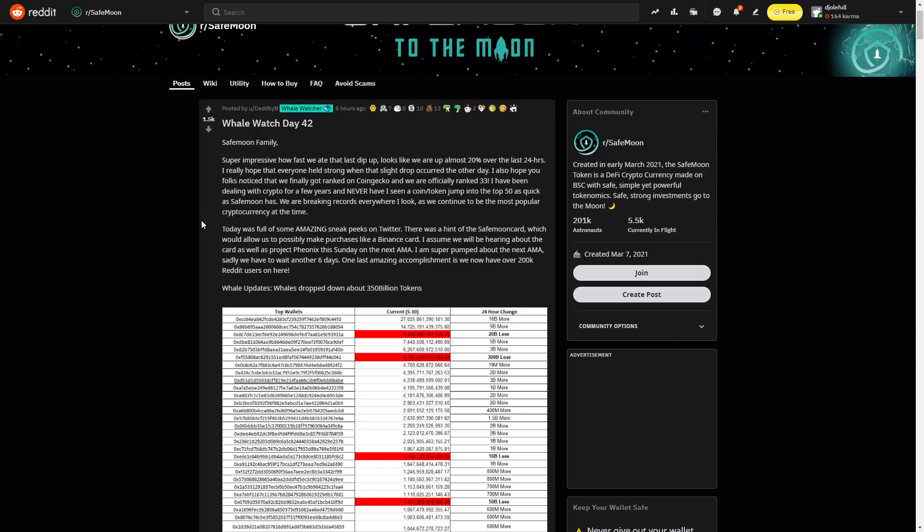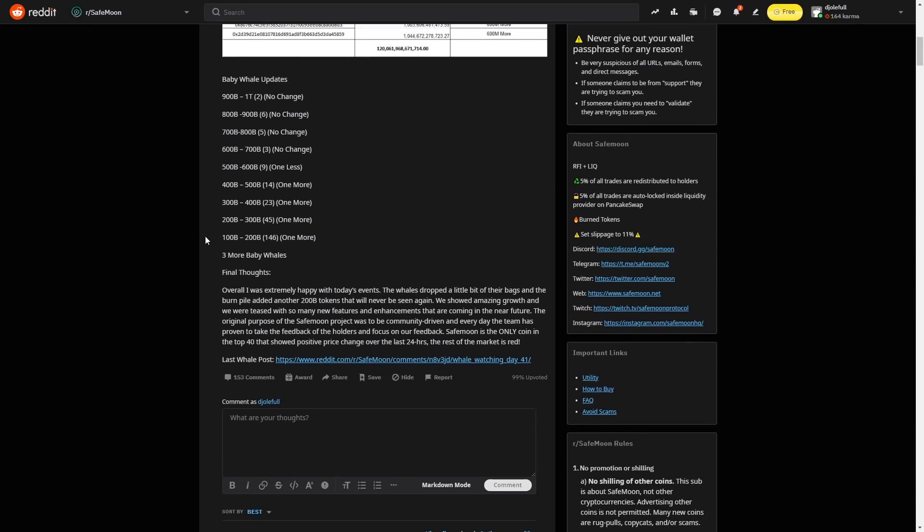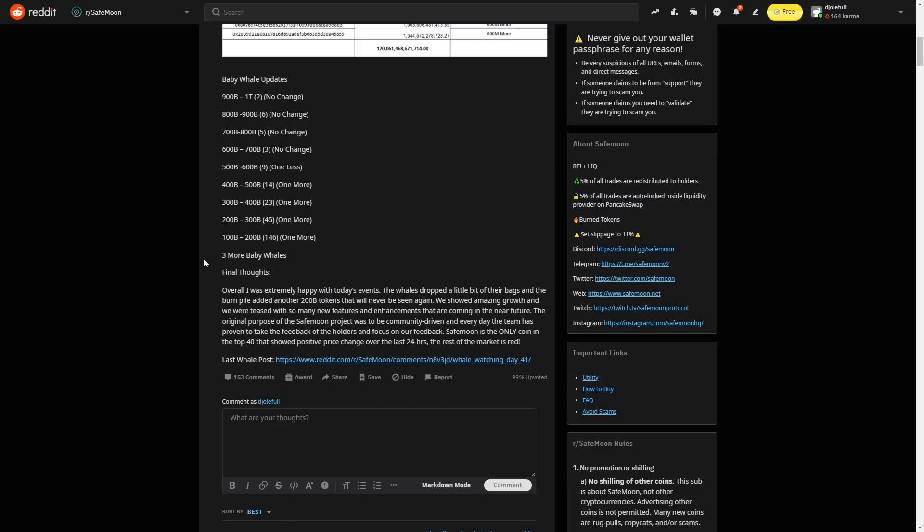Today was full of amazing sneak peeks on Twitter. There was a hint on the SafeMoon card which will allow us to possibly make purchases like the Binance card. We'll likely be hearing about the card as well as Project Phoenix this Sunday on the next AMA. One last amazing accomplishment: we now have over 200k Reddit users. Some whales dropped about 350 billion tokens, but overall extremely happy with today's events — the burn pile added another 200 billion tokens that will never be seen again. SafeMoon is community-driven and the team has proven to focus on holder feedback.